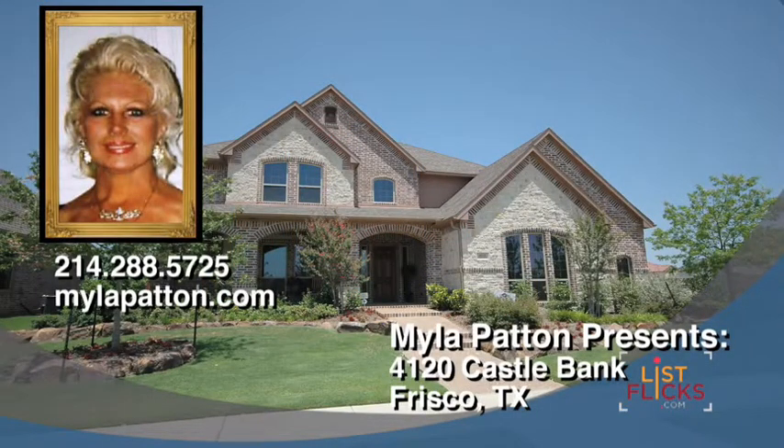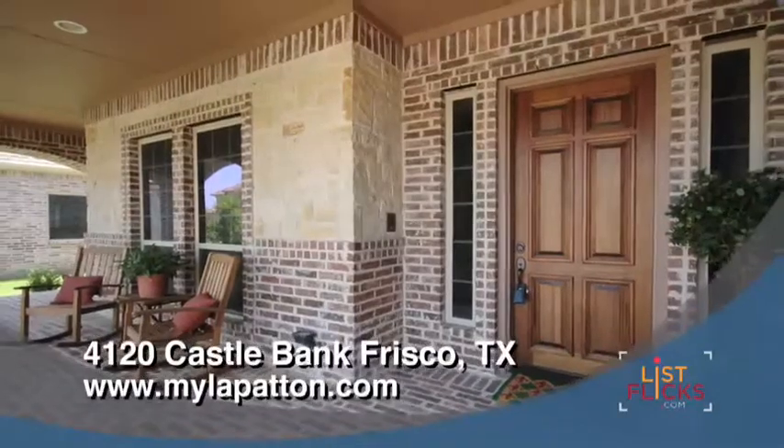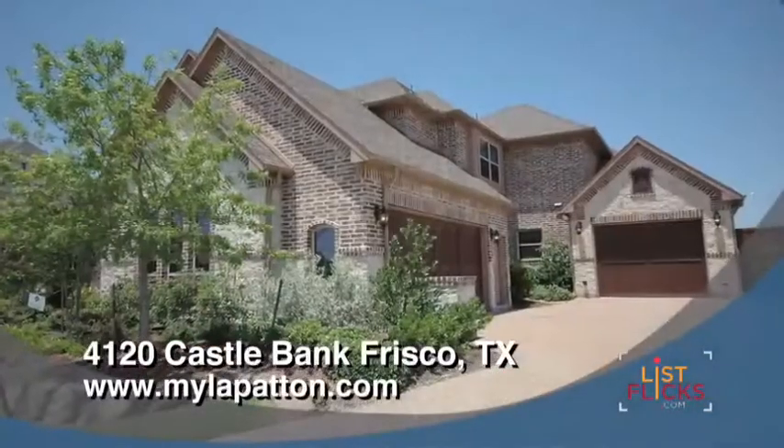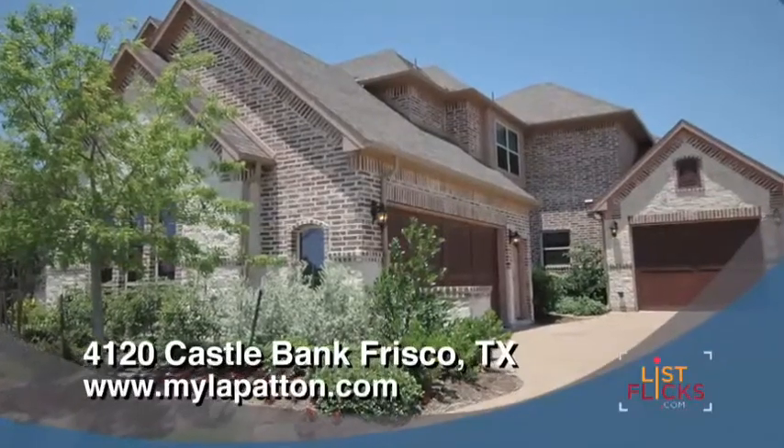Welcome to 4120 Castle Bank Lane in Shattuck Creek Estates, a gated community in Frisco, Texas. Built by award-winning custom builder Barry Hensley, this 4,694 square foot home features a beautiful brick and stone elevation.